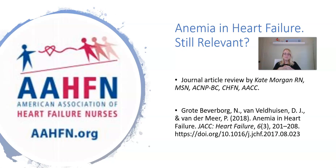Hi, everybody. Welcome to the American Association of Heart Failure Nurses Journal Article Review. I'm Kate Morgan, and I'm a cardiology nurse practitioner with a special interest in heart failure. I'm also the chair of the Social Media Committee, and normally the journal article review is found over on our website, aahfn.org, but I decided to do something a little different, hopefully a little more fun, and put the journal review on a PowerPoint and video.